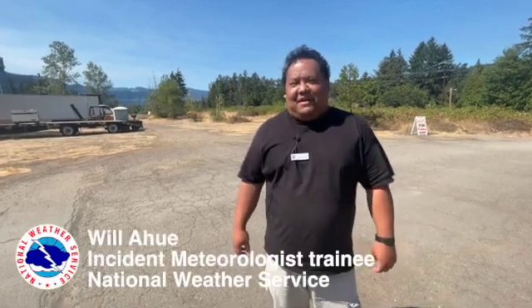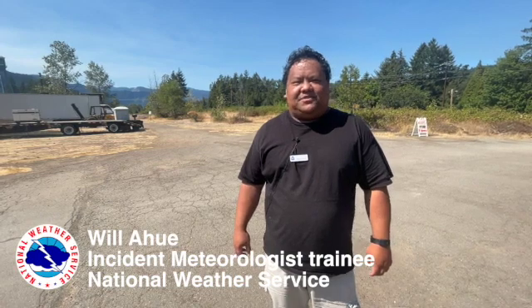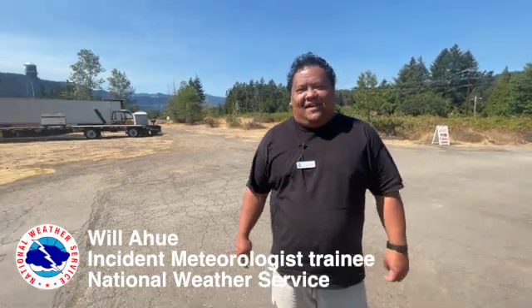Good afternoon everyone from the Cedar Creek Fire in Oak Ridge, Oregon. My name is Will Ahui. I'm an incident meteorologist trainee with the National Weather Service, and we are about to launch a radiosonde — a weather balloon — to collect winds, temperature, relative humidity, and pressure heights from the atmosphere to see what conditions are above the fire to help us forecast what fire behavior conditions we may see over the next day or two.